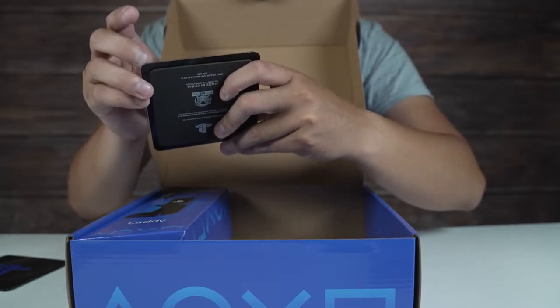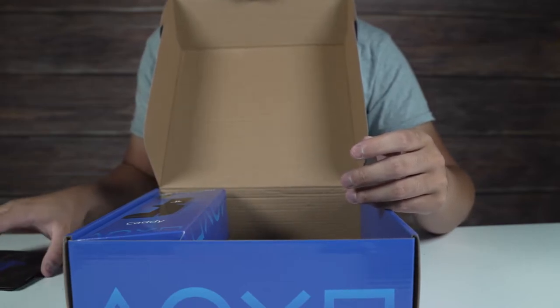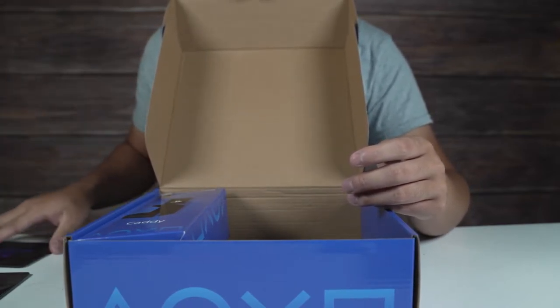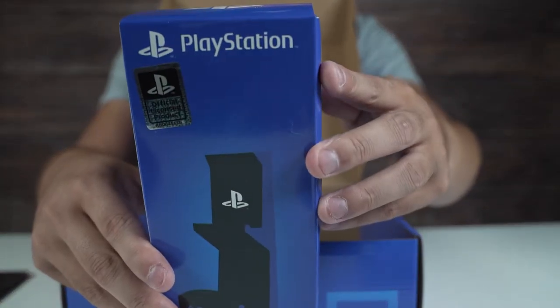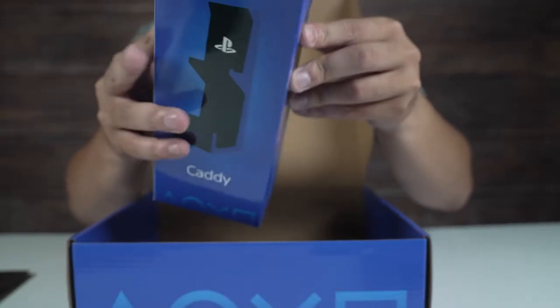It does have plastic on it — that's fine, I'll put it to the side. They are kind of thin, but if you just want something really basic, not bad. Here's the caddy — it says 'keep your favorite gear within reach,' so it's probably for your headset or something like that.